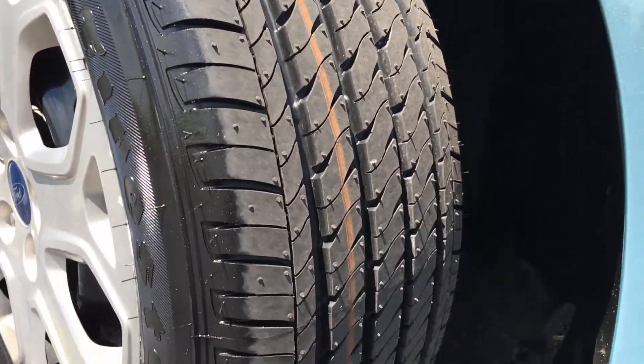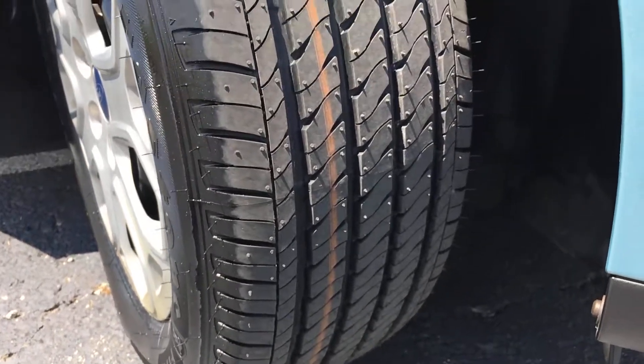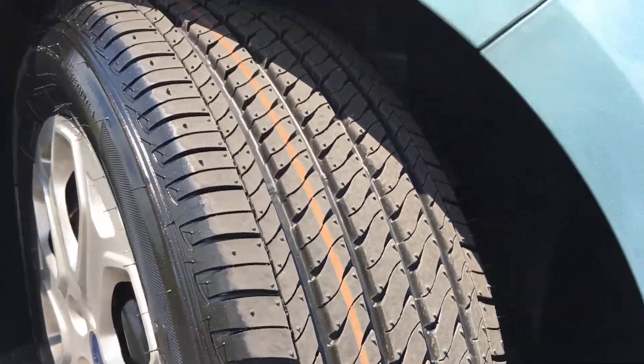There's a shot of all that tread on the tires. Here's a better shot at that paint — you can kind of see that metallic flake in there.